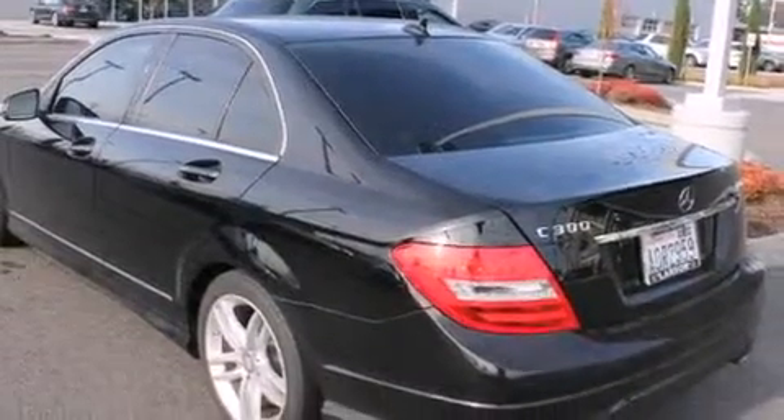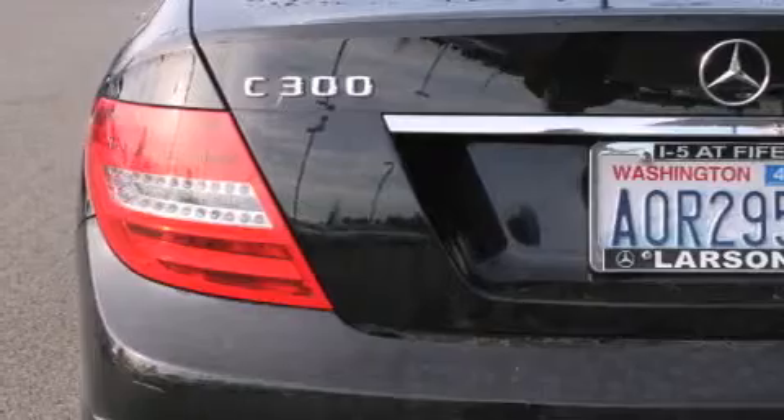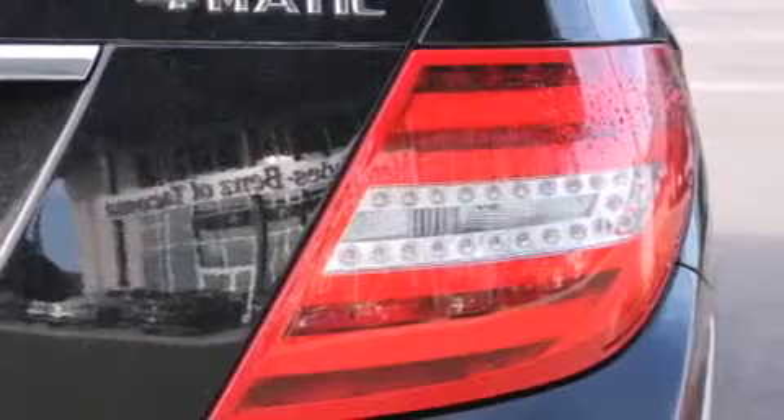The following features are also included: air conditioning with automatic climate control, cruise control, full power accessories, a CD player, a leather-wrapped steering wheel, a HomeLink feature, a rear window defroster, an anti-lock braking system, and a keyless entry system.